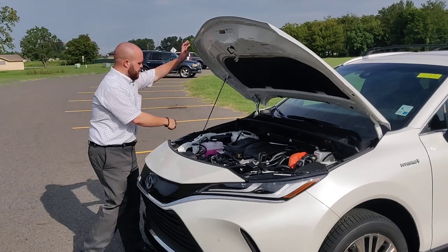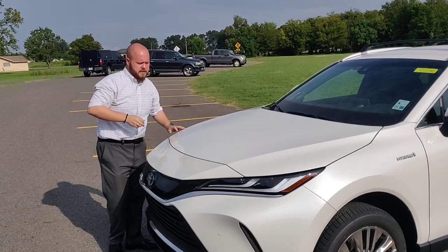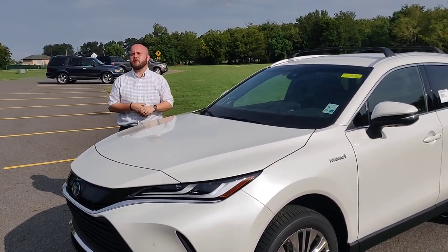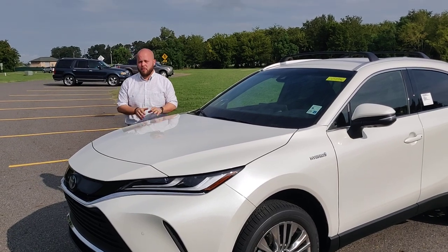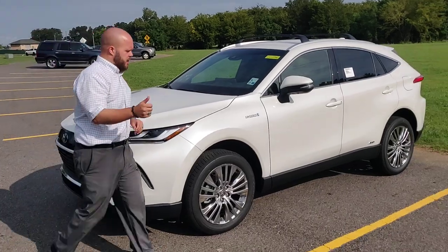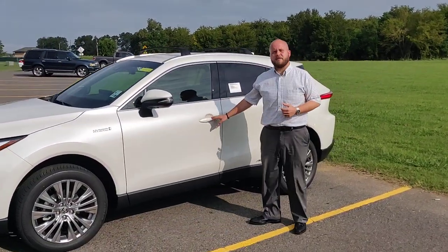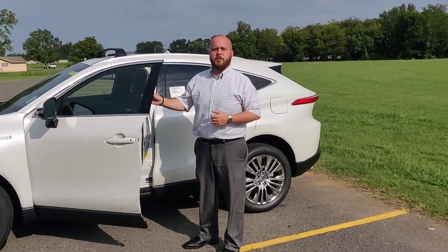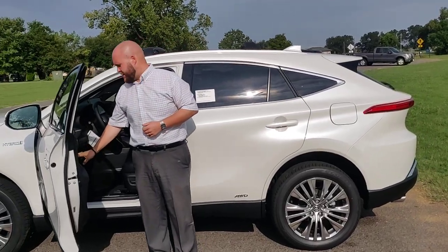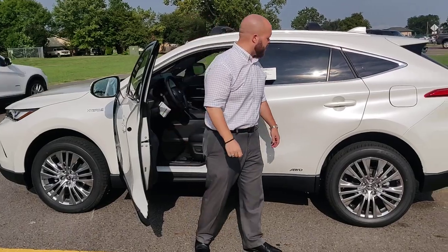It should be mentioned that the hybrid battery component has a 10-year, 150,000-mile warranty on it — that's factory — as well as every component in here. When you come to get it serviced for your first two years with Toyota, you have two years of Toyota Care. You just come in, get your engine serviced, oil changes and all that for two years, 25,000 miles — doesn't cost you a dime.